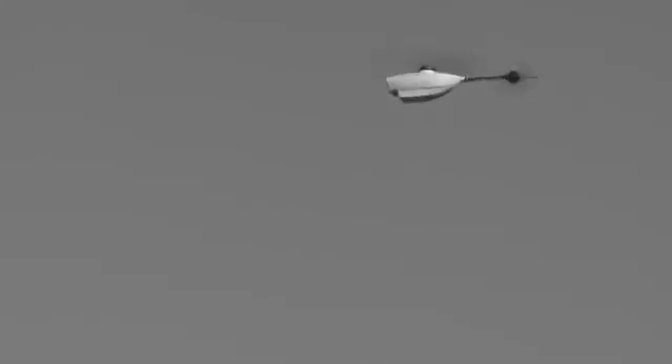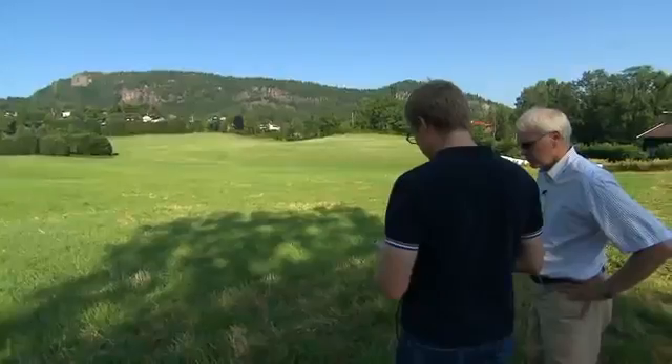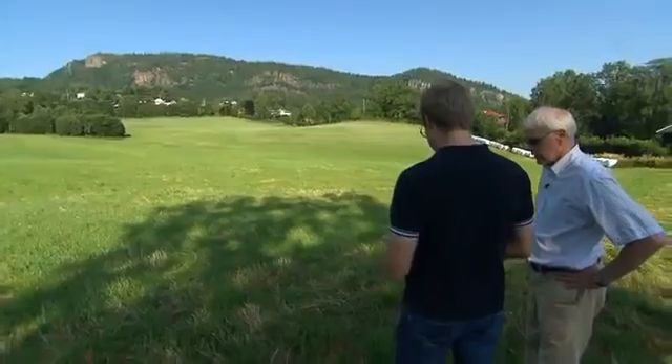Is it a bird? A plane? Nope. It's the world's smallest spy cam. And today, near Oslo, Norway, this team is taking it farther and faster than it's ever gone before. Something we have tested many times, but not from that far out and that high.